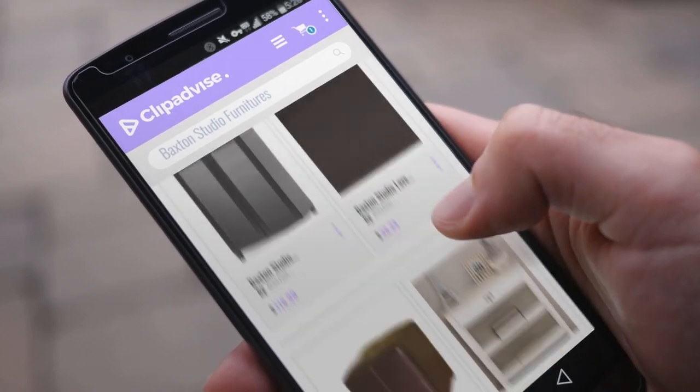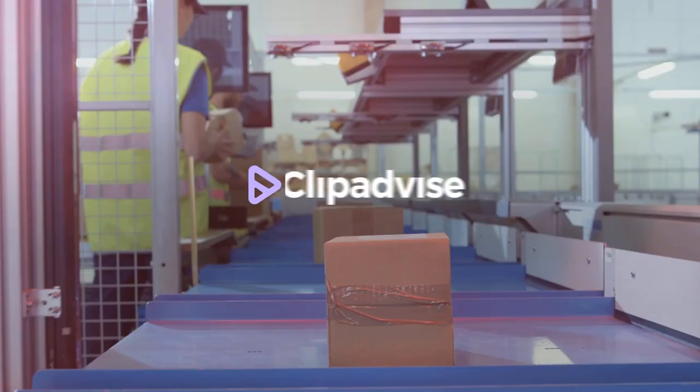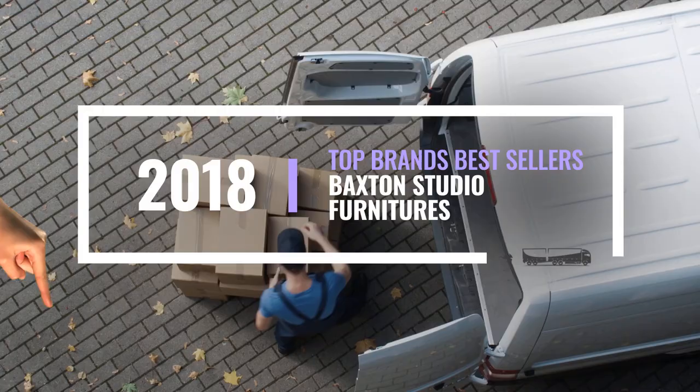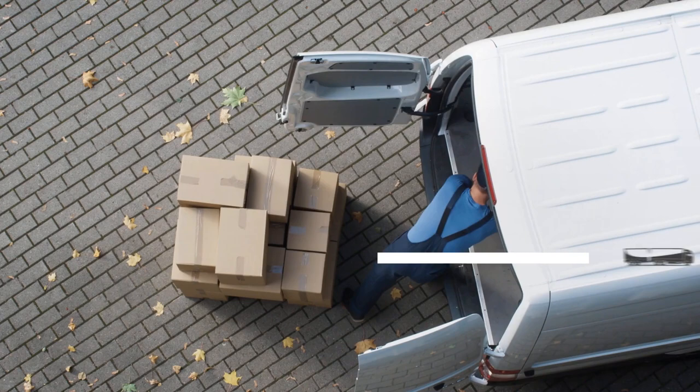If you are looking for Baxton Studio Furnitures, here's a collection you've got to see. Just click this banner and get real-time deals on your favorite products.